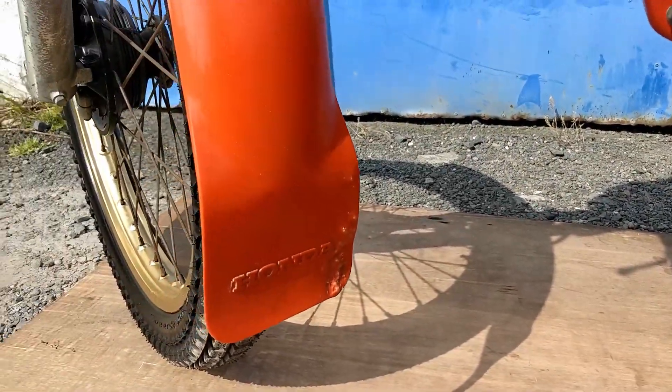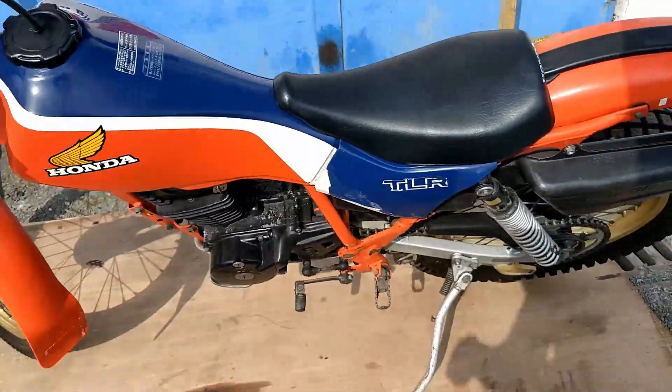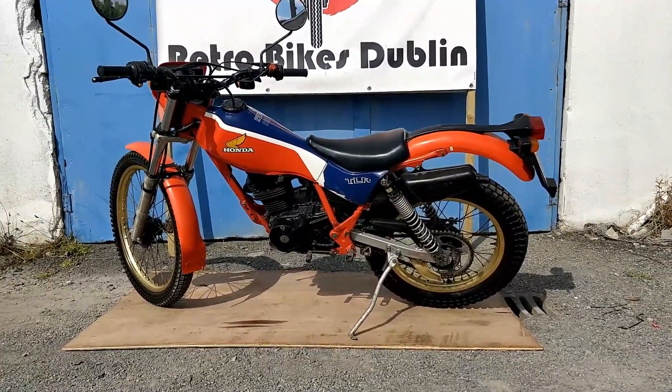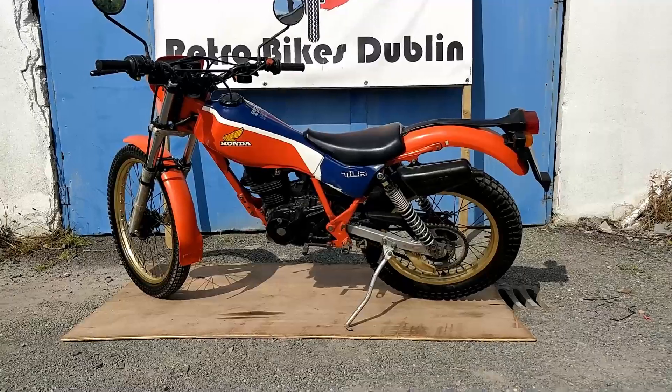All in all, very, very clean bike for what these are. Low kilometers as well. I'll be going out and giving her a test drive so you can see how she runs and that she's allowed on the road itself.